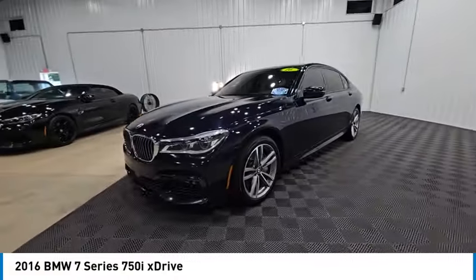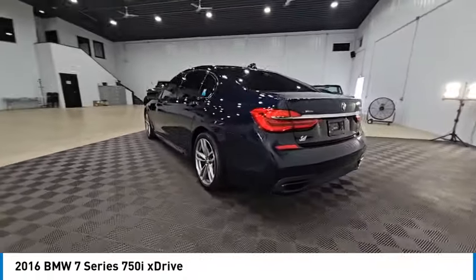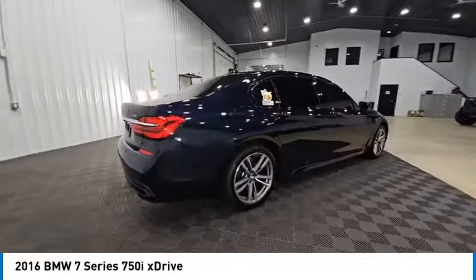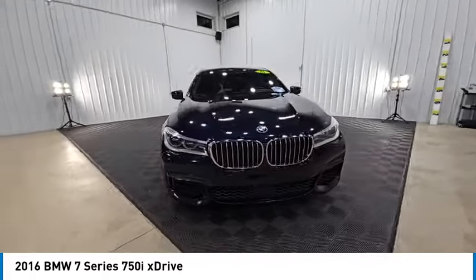Come test drive the 2016 7 Series. The BMW 7 Series is the BMW 4Runner. This full-size sedan has always represented the top of luxury and technology and is priced below $25,000. This vehicle has less than 90,000 miles.